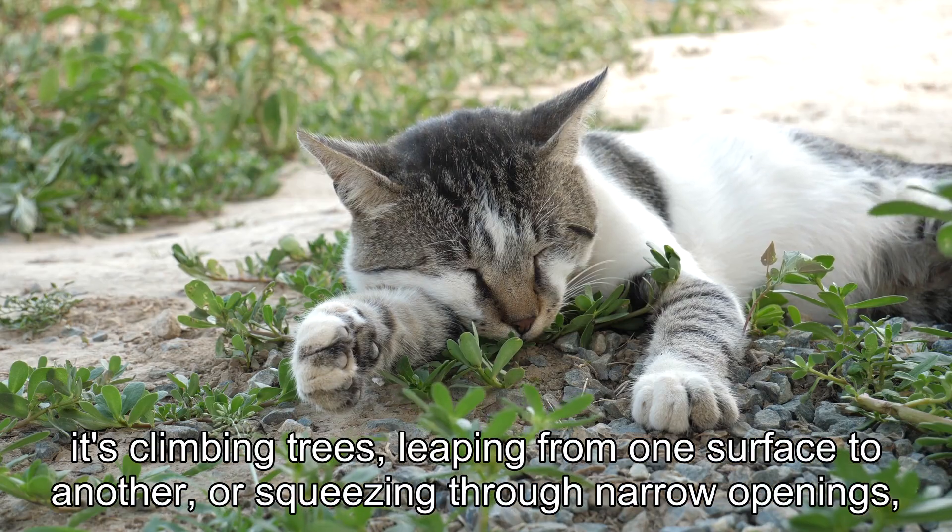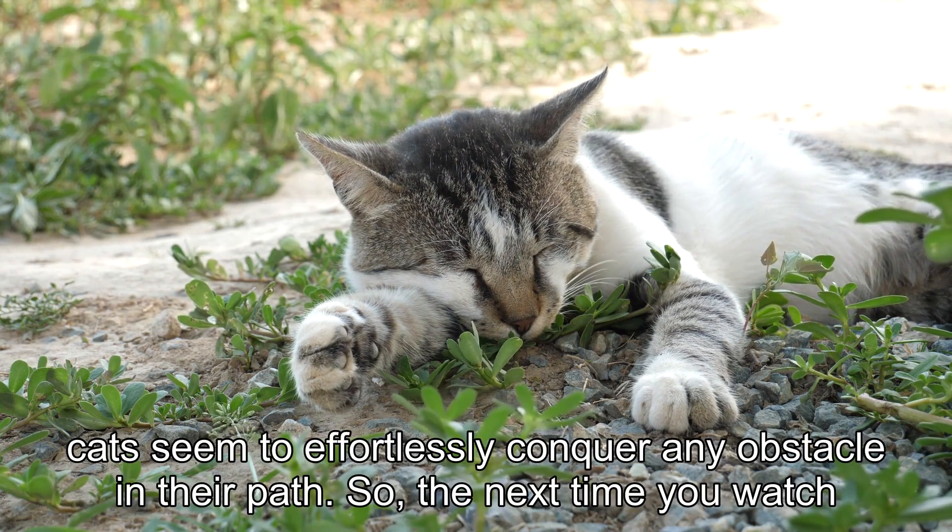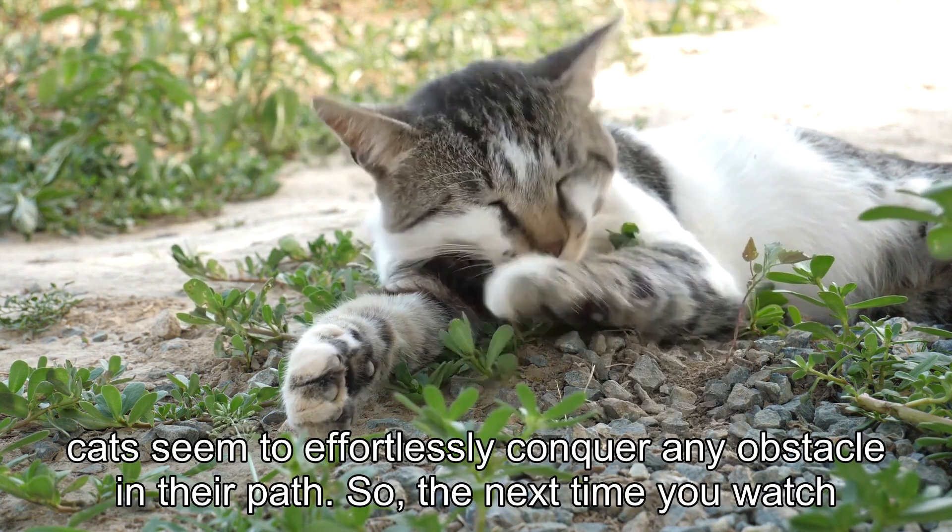Whether it's climbing trees, leaping from one surface to another, or squeezing through narrow openings, cats seem to effortlessly conquer any obstacle in their path.